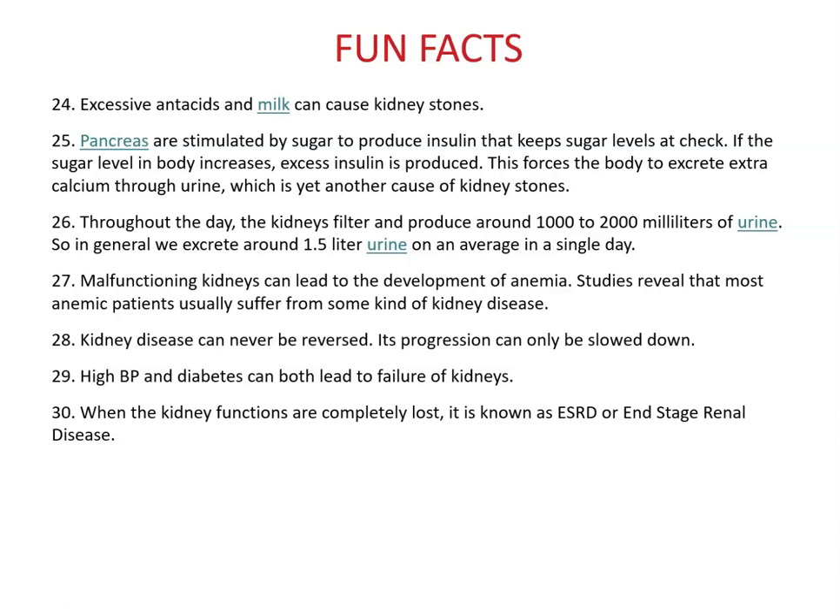Malfunctioning kidneys can lead to anemia — most anemic patients suffer from some kind of kidney disease. Kidney disease can never be reversed; its progression can only be slowed. High blood pressure and diabetes can both lead to kidney failure, and when kidney function is completely lost, it's known as end-stage renal disease.